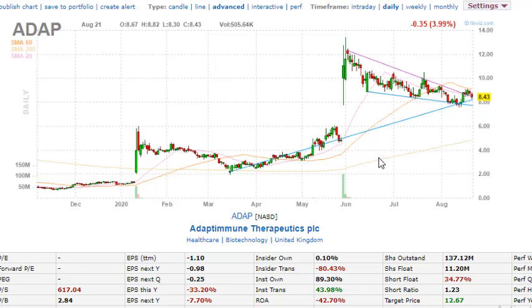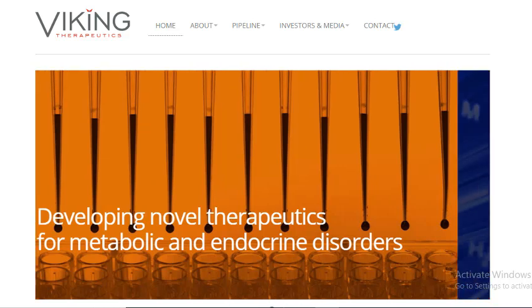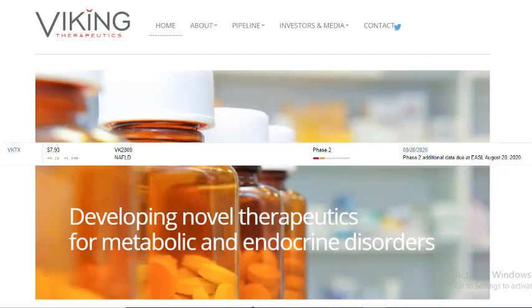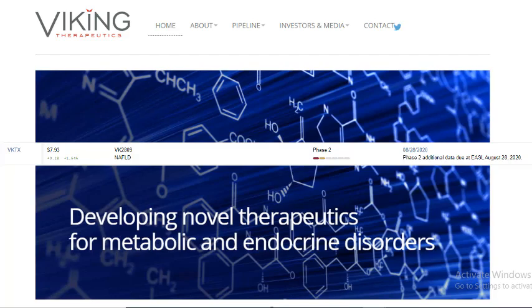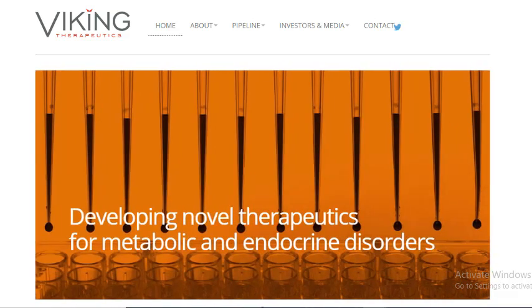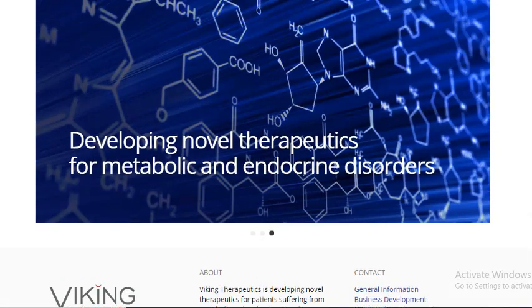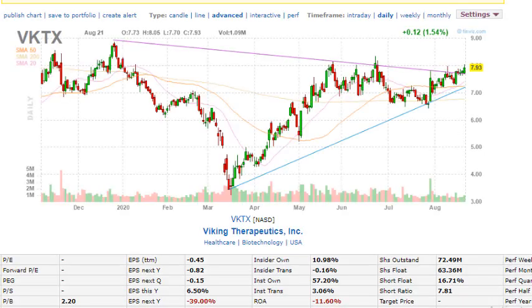The third company is ticker symbol VKTX, and this is my favorite out of the three stocks. On August 28, phase two additional data is due at EASL. The drug they're trying to pass through the FDA is called VK2809, targeting NAFLD. They are developing novel therapeutics for metabolic and endocrine disorders. The technicals look like the stock is going to be breaking out pretty soon — it's been testing the seven to eight dollar area multiple times.